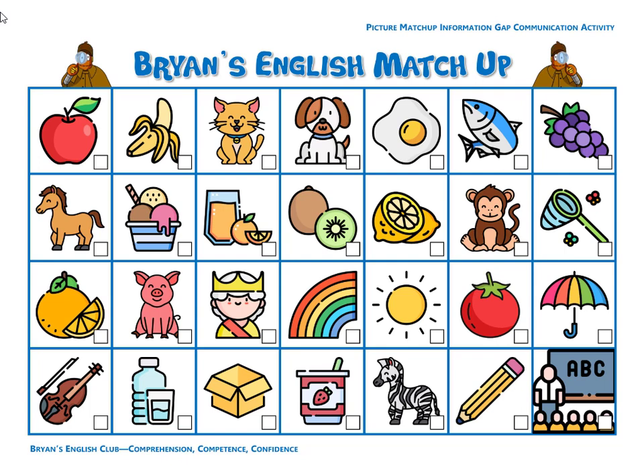Hey everyone, it's me, Brian Teacher. Today we'll do the listen and match for the alphabet picture. Please listen, find the picture, and write the number in the box. Okay, let's get started.